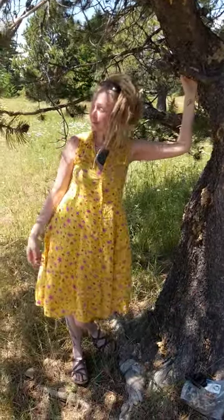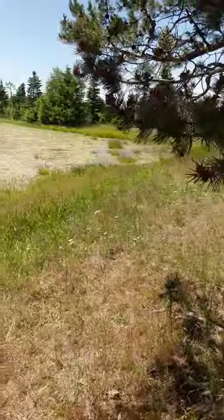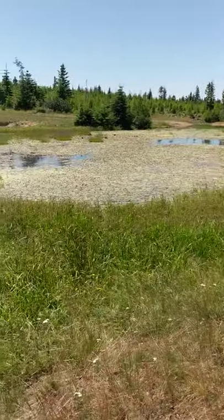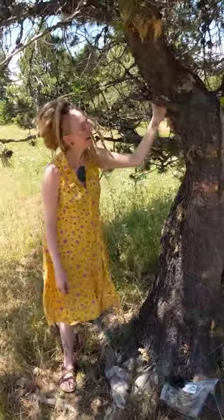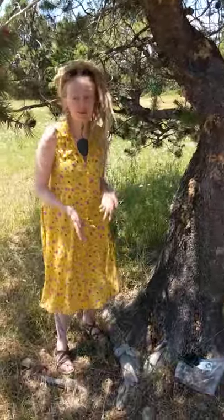Hey, how's it going? So we're here in the Blue Mountain range of Northeast Oregon. Right now we're probably about 5,000-ish elevation or so. We're at the top — well, it's not the top top, it's the top of the current hill we were going over. And we're just up here, you know, seeing who's out.